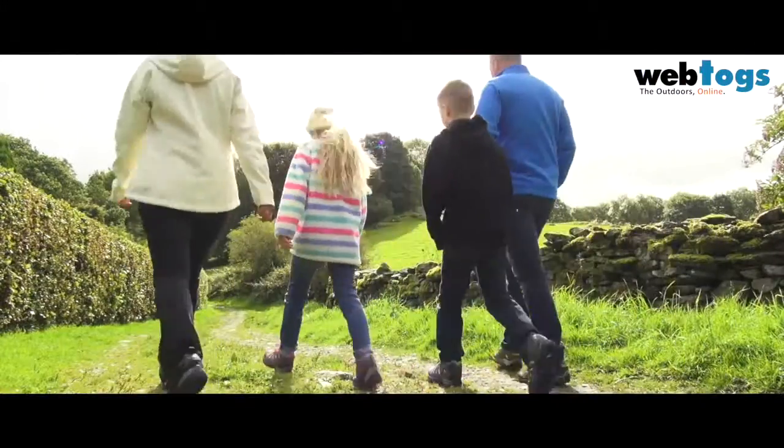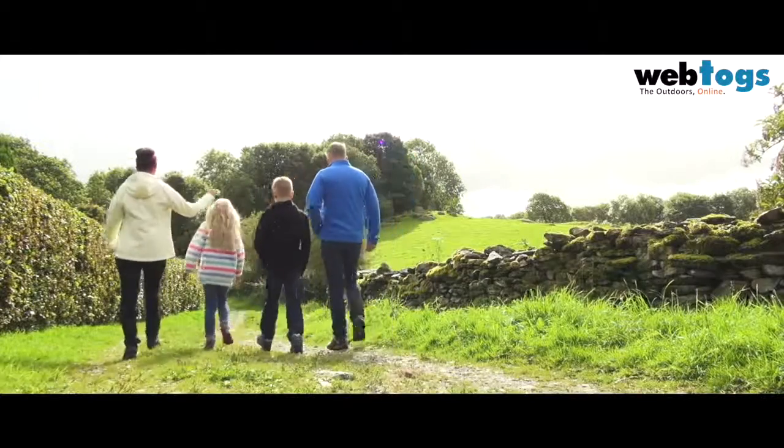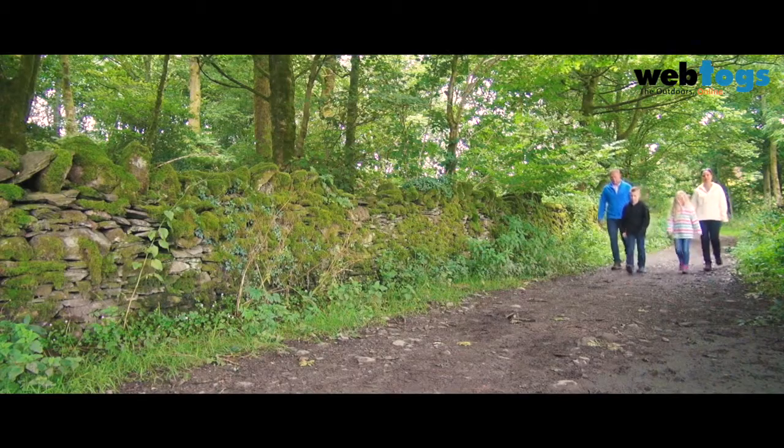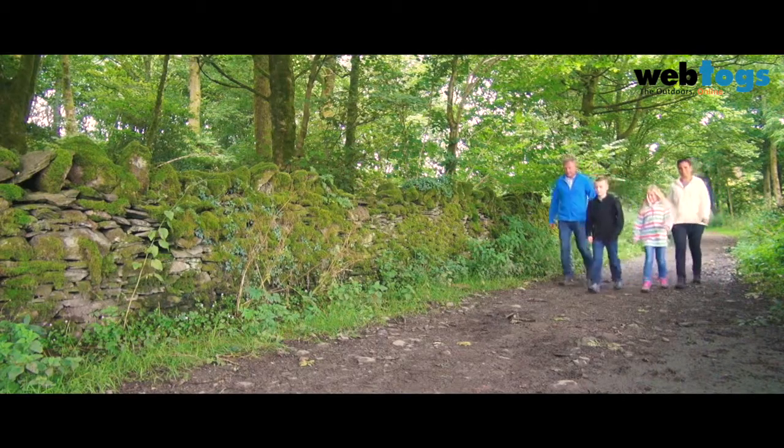Hey, my name is Ricky from Merrill and today I'm going to be talking to you about the Merrill children's range. Our children's range are fundamentally designed to offer all the great features you expect of a Merrill shoe, specifically for kids. We use Merrill's proprietary technologies to offer high performance products at a great price point.